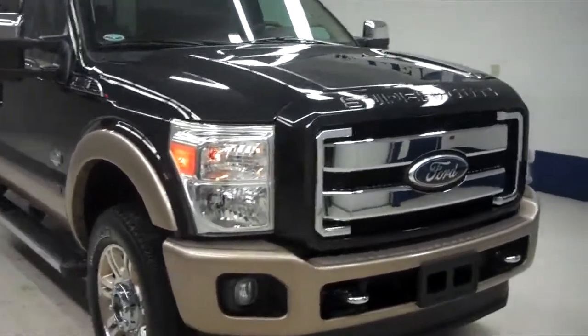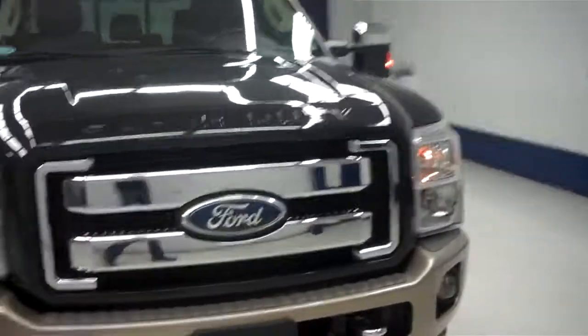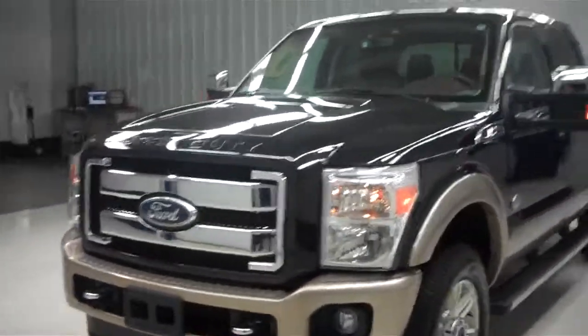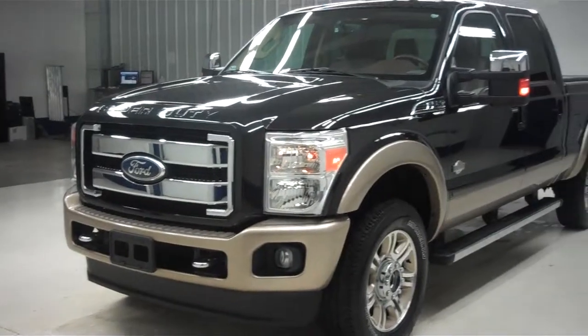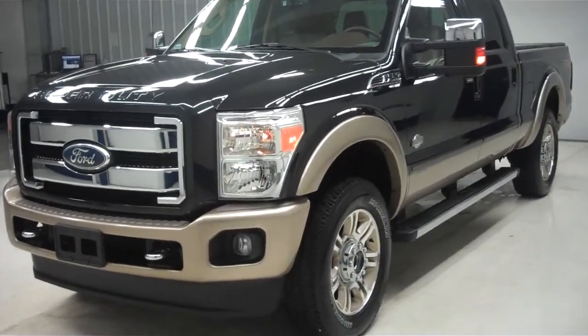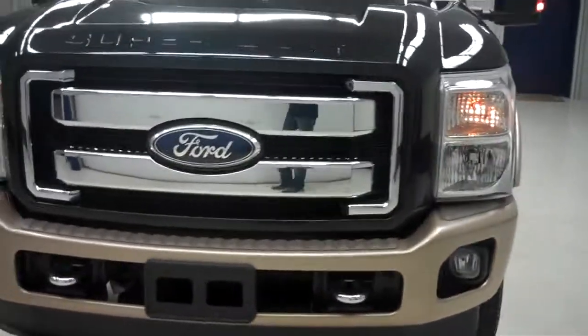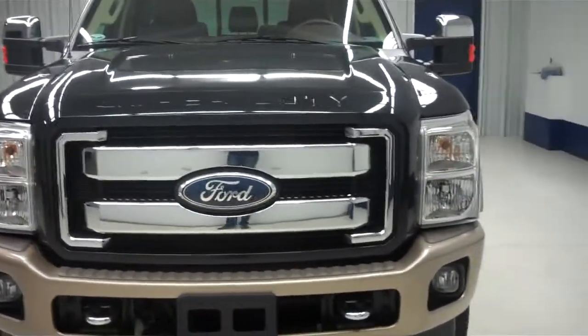This is Lenz Truck Center stock number B6018, a 2011 Ford F250 King Ranch. It's a crew cab short box FX4 package, black and gold in color with 28,000 miles and the 6.7 liter Power Stroke diesel engine.